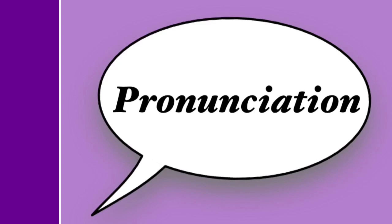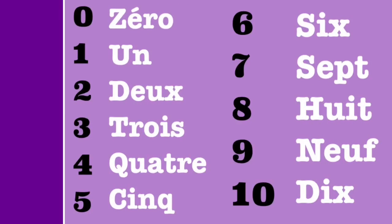Now that we've gone over the numbers themselves, let's talk a bit about their pronunciation. The pronunciation of French numbers is a little unique. For example, consonants at the end of words tend not to be pronounced in French, but there are several exceptions here. The Q at the end of the number 5 is pronounced, for example. The Q ending itself is very rare in French — usually words end in Q-U-E and not just Q.